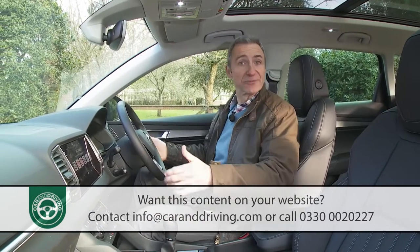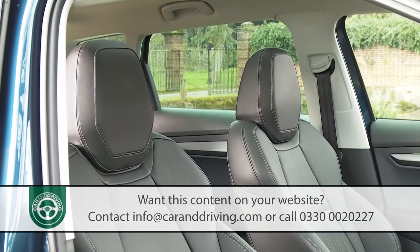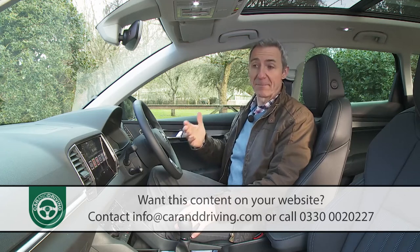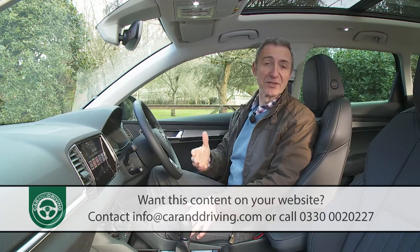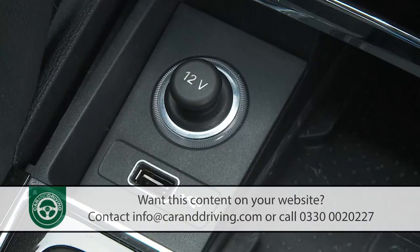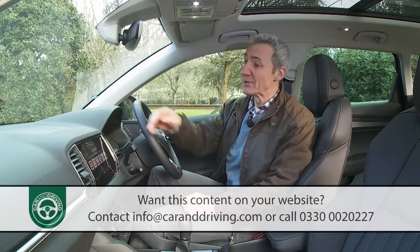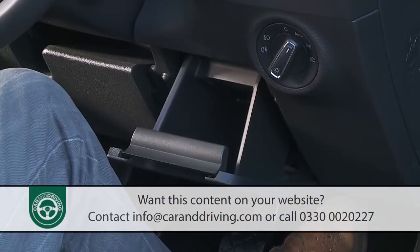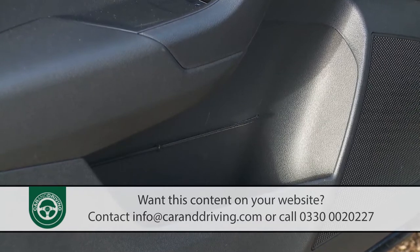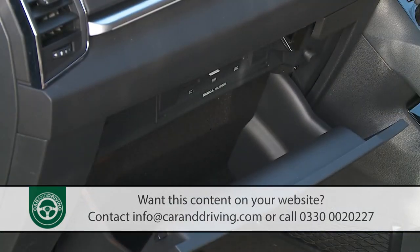Getting comfortable is straightforward with lots of seat and wheel adjustment and standard backrest lumbar support, making it easy to settle into the pleasantly raised seating position. All-round visibility is fine, so you shouldn't need the standard rear parking sensors too much. Cabin practicality is a particularly strong point. A smart sliding cover conceals a storage area in front of the gear stick incorporating a USB point, 12-volt socket, and optionally a wireless phone charging pad. Door bins can each swallow a 1.5-litre bottle, though the glove box space is severely compromised by the media equipment.